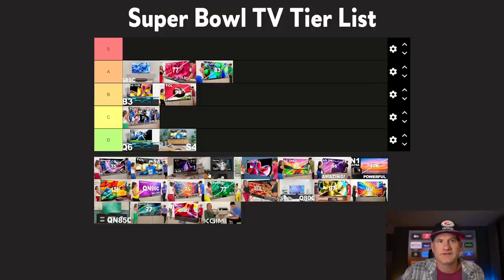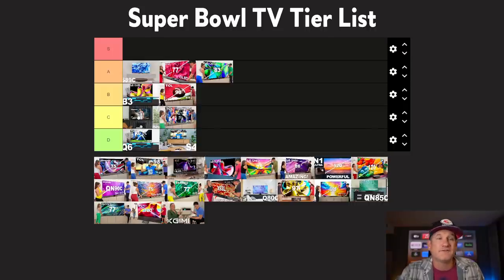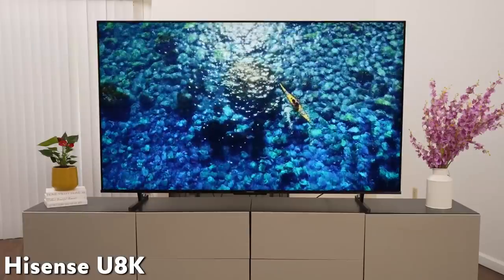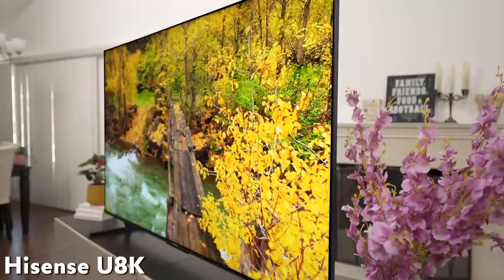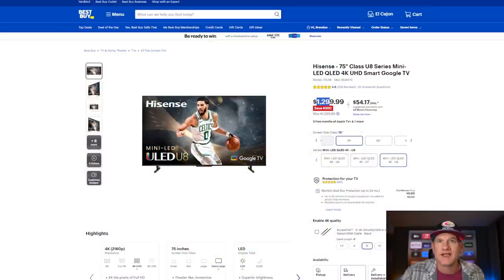Where do we put it on this tier structure? I'm going to go ahead and put the Hisense U7K on the same tier as the TCL Q7, but I'd say the Hisense is just barely a better deal. If you're looking for a 55 or 65 inch, definitely look at this. And then if you're going for 75 inches or 65 inches and down, I also think the U8K is really awesome — a great TV. I had the 75-inch version and it looked so good from different angles, a really great opportunity for only $1,299.